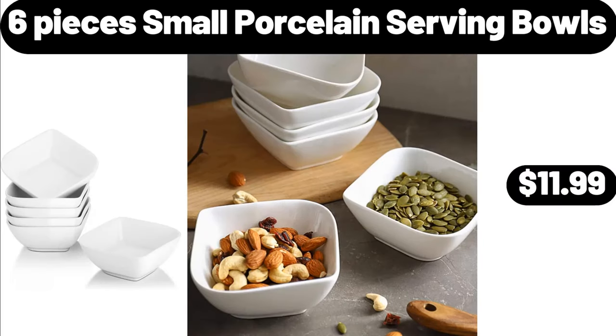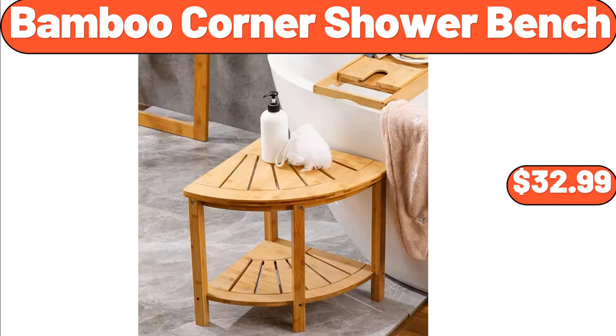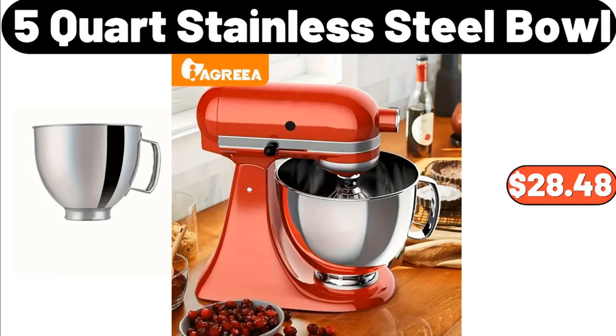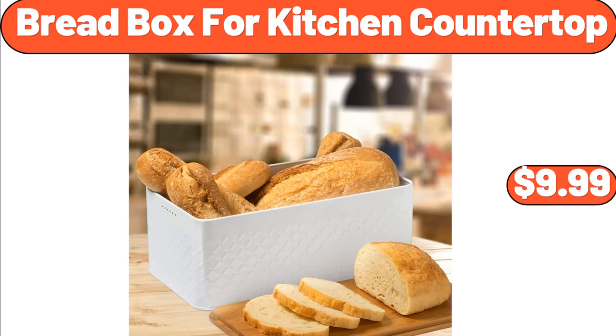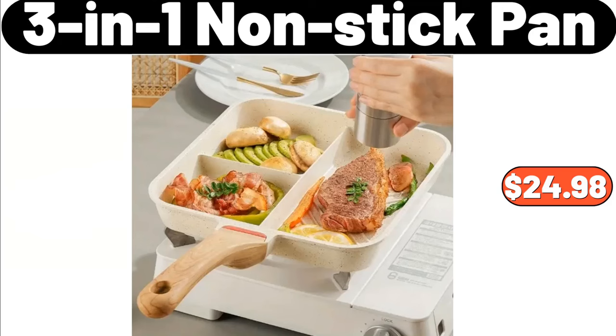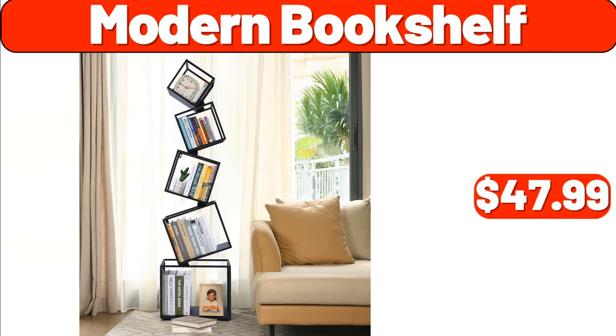Six-Pieces Small Porcelain Serving Bowls, $11.99. Bamboo Corner Shower Bench, $32.99. Bed Storage Box, $3.99. 5-Quart Stainless Steel Bowl, $28.48. Bread Box for Kitchen Countertop, $9.99. Wooden Dessert Tray, $22.39. 3-In-1 Nonstick Pan, $24.98. Modern Bookshelf, $47.99.